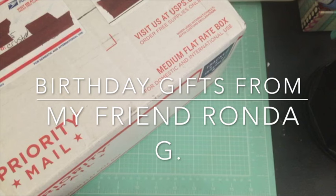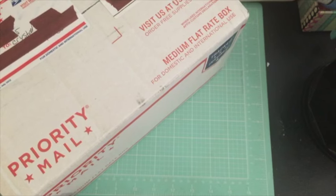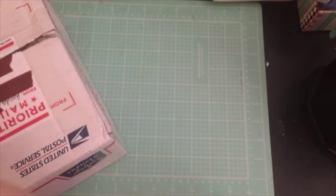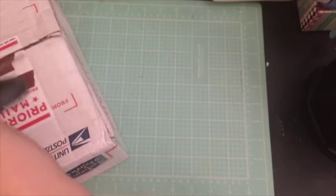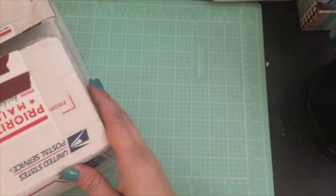Hello, my crafty friends! It's Crystal with Happy to Plan. I got some happy mail today — I was expecting a pocket letter from my friend Rhonda, and well, she sent me more than a pocket letter apparently. I haven't opened it yet, so let's dig in and see what's inside! She wanted to do a birthday swap — my birthday is in April and hers is in May, so we said sure, let's do a pocket letter birthday swap.